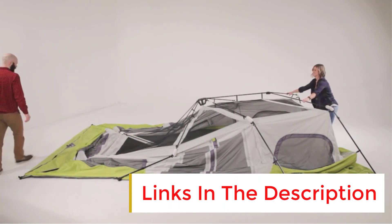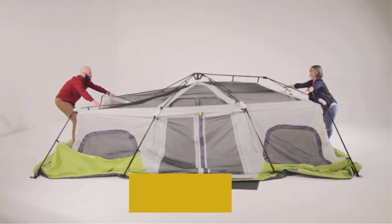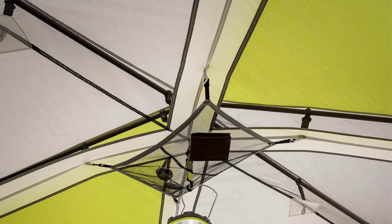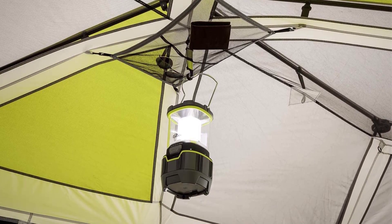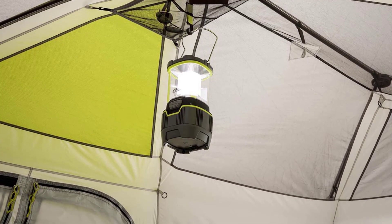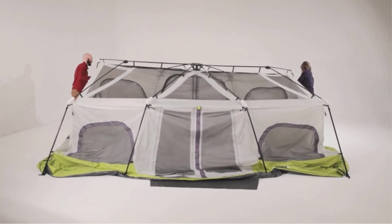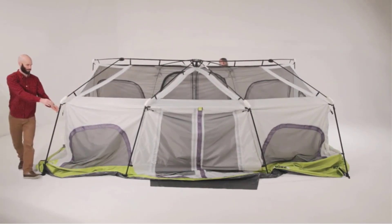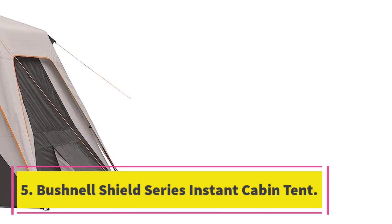The tent is very spacious with a total floor area of 180 sq ft, providing 15 sq ft of space per person. The center height of 80 inches is also plenty for people to walk around inside. Overall, the Core 12-person instant cabin tent is a solid choice for those on a budget who need a spacious, easy-to-set-up tent for fair weather camping trips.